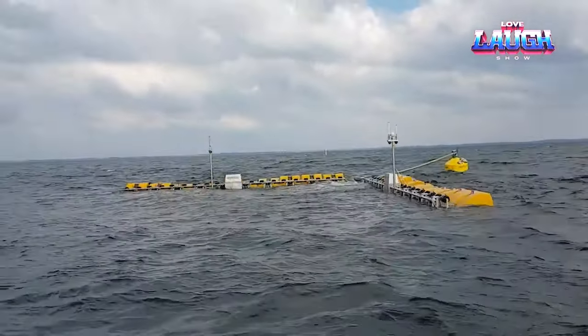EcoWave Power systems operate as follows: waves move the floats, which compress and unclamp hydraulic pistons. These pistons transfer biodegradable liquid to accumulators on land, creating pressure that drives a hydraulic motor and generator. The generator transmits electricity to the grid via an inverter. The system is fully automated and adapts to current conditions. In the event of a storm causing high wave heights that exceed the device's capacity, the floats will be automatically raised and kept in that position. Once the storm subsides, the floats will stabilize and return to their regular operating mode.